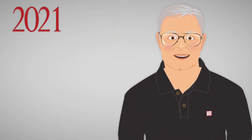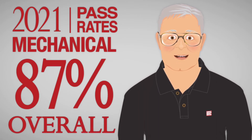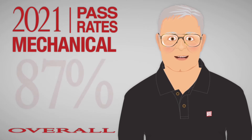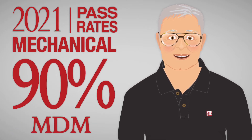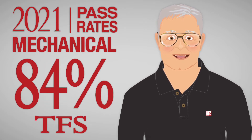We now have two years of results for our machine design and materials and thermal and fluid systems PE exams. We launched our HVAC and refrigeration review in late 2021, so it's too early to have results for that course yet. At the end of 2021, the overall pass rate for participants who completed DTC mechanical courses was 87 percent. The pass rate for machine design and materials was an amazing 90 percent, and the pass rate for thermal and fluid systems was 84 percent.